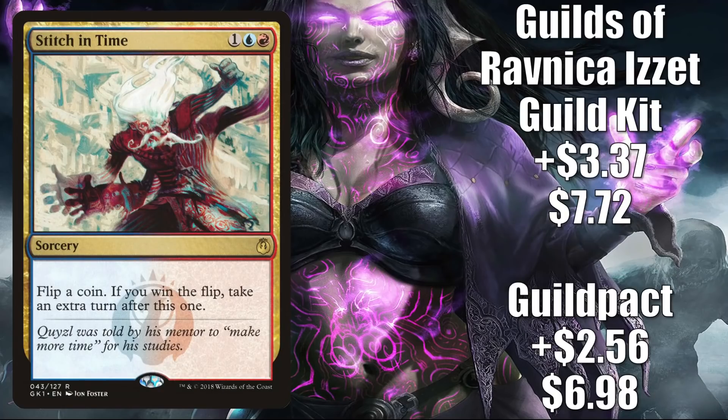Number 9 is Stitch in Time. The Guild Pack copy goes up $2.56 to $6.98 — that is a 58% increase. The Guilds of Ravnica Guild Kit copy goes up $3.37 to $7.72, and that is a 78% increase. This is another card seeing increased play because of a card from Commander Legends: the partner commander Crark the Thumbless.